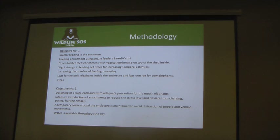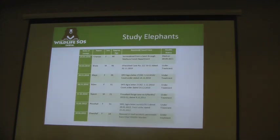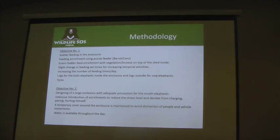For objective number one, what we did is scatter feeding in all the enclosures, feeding enrichment using different puzzles and green fodder feed enrichments. We also made a slight change in feeding times so as not to give food at a particular set time.